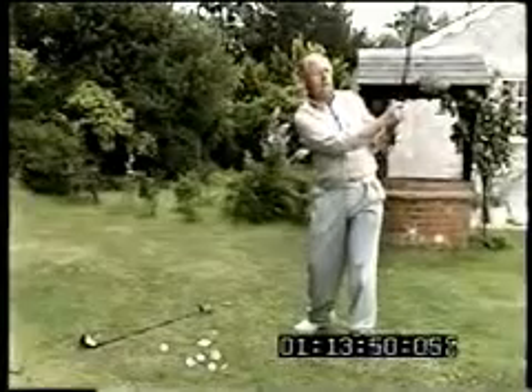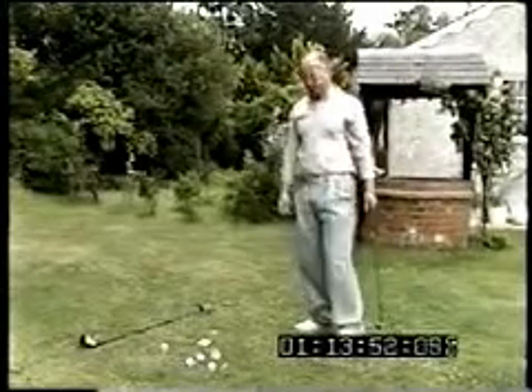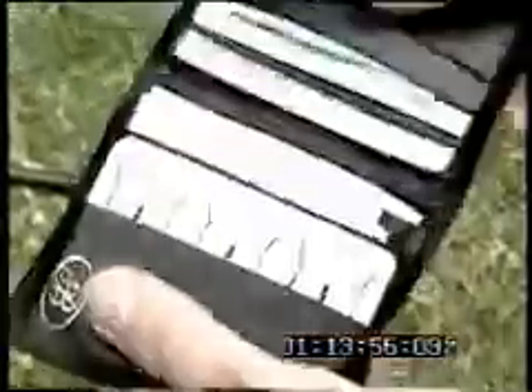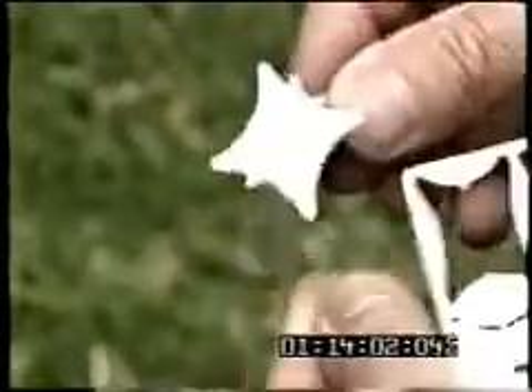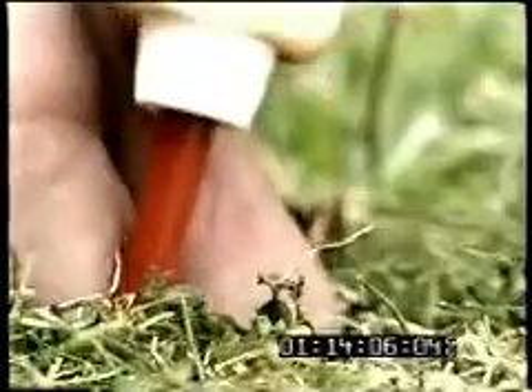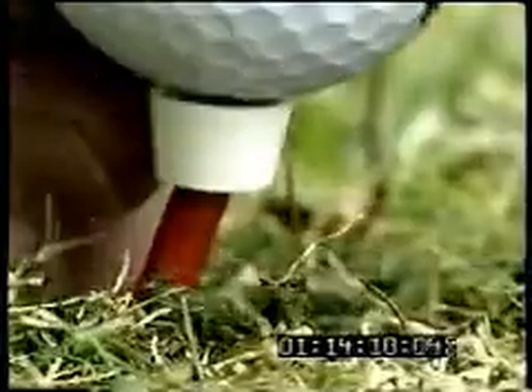With all this inventing, you might be asking how John Mott relaxes. Golf is his passion, but he just couldn't leave that alone either. Here's a credit card tee that could carry your company's logo, or how about a tee that works no matter what the angle?